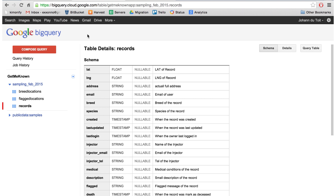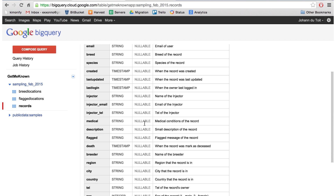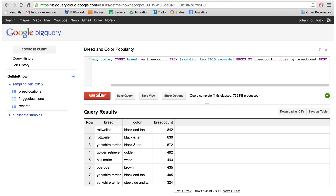Using BigQuery we've got a schema of all these records where we can actually go run popular queries on this thing. So we might want to look at breed, color, and popularity. If I run that, you'll see this year Rottweiler and black-and-tan combined were the most popular.